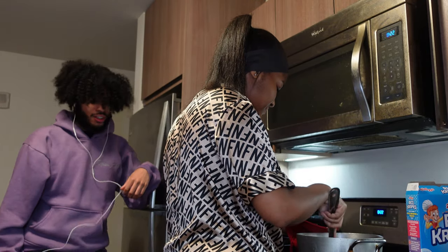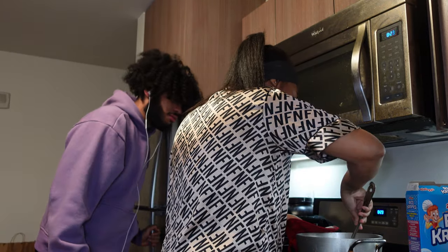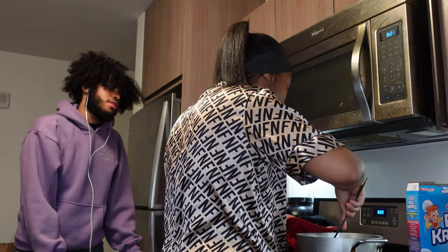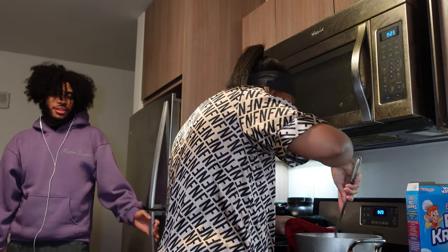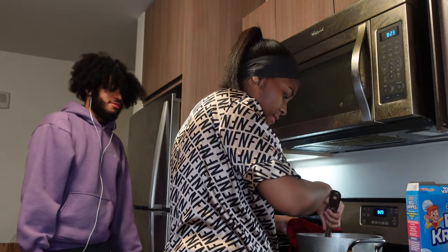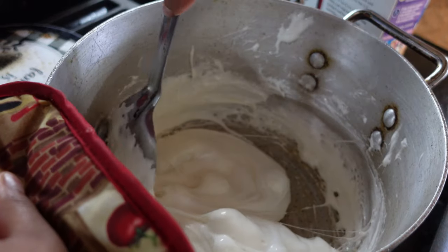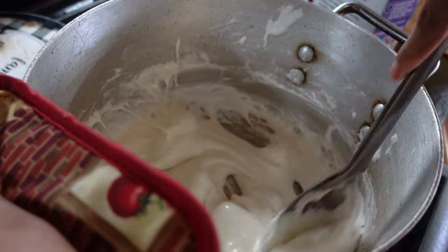Someone asks if I've never seen marshmallows melt like that. I made rice krispie treats before at the old house with coconut oil and it was horrible — they were so hard, not even chewy. Right now we're melting the butter and marshmallows together. You just stir until it's completely melted. It's basically almost done.